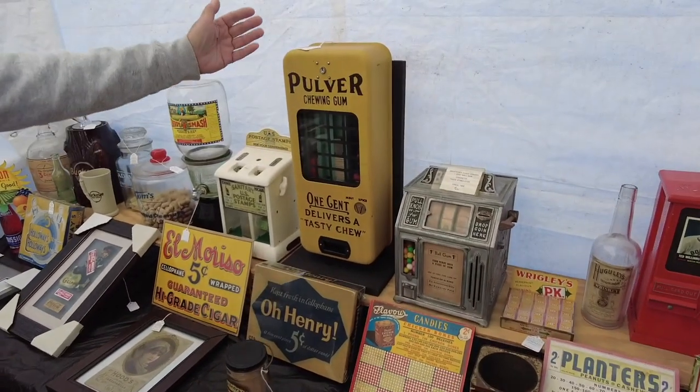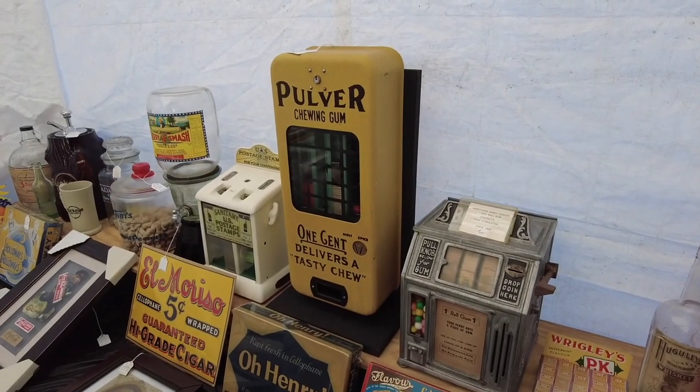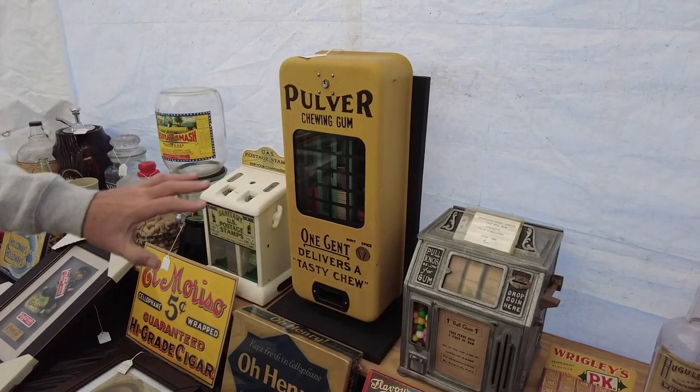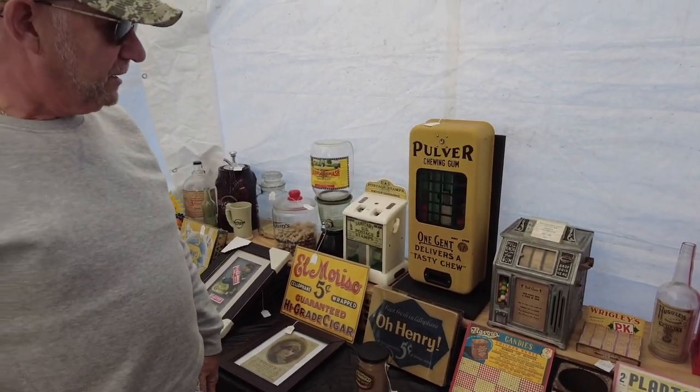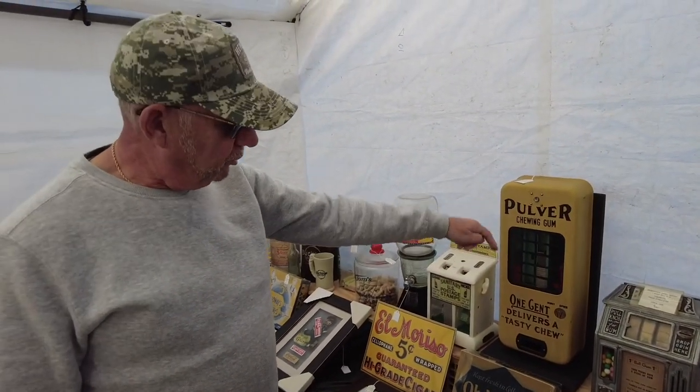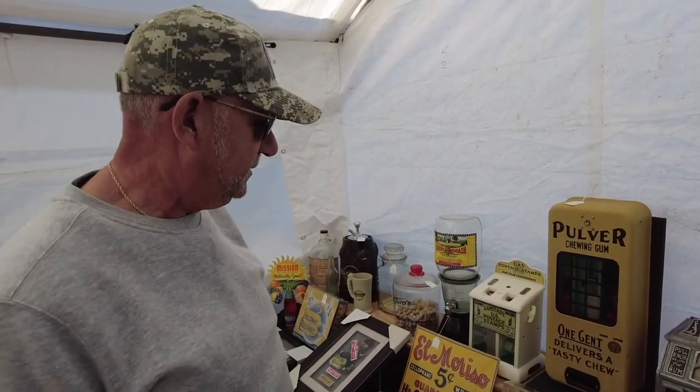Pulver was a big company — they made a variety of chewing gum machines. That one is in beautiful condition — it's all original, never touched inside or out. It has animation, so when you put the penny in it actually moves around. The kids really like that.